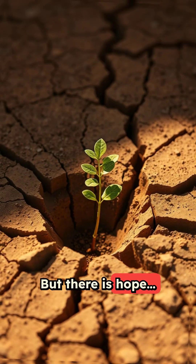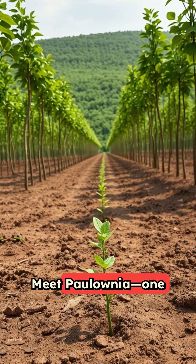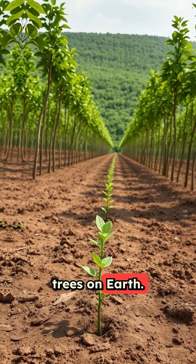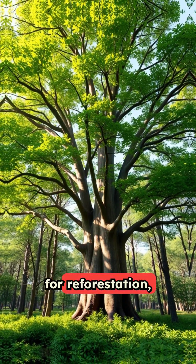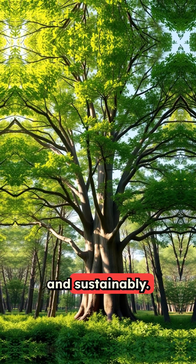But there is hope, and it grows fast. Meet Paulownia, one of the fastest growing trees on Earth. Growing up to 10 feet per year, Paulownia offers a powerful solution for reforestation, helping South Africa restore its land quickly and sustainably.